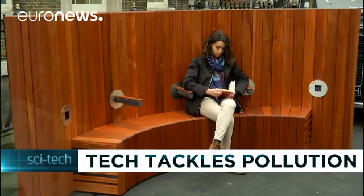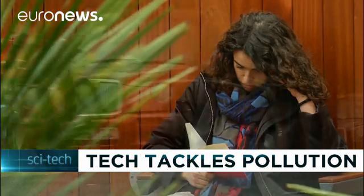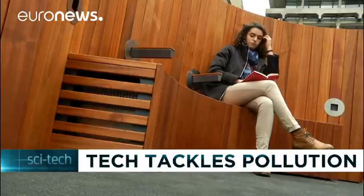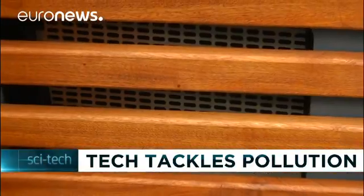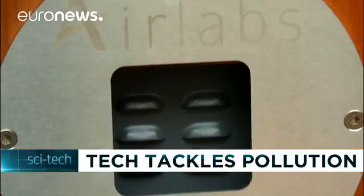Startup Air Labs is demonstrating the Clean Air Bench. It might not look like much, but this smart piece of urban furniture has been designed to create a clean air bubble around it. Air is drawn in through the back, where its technology traps particles in the filtration system before gas pollutants are removed.